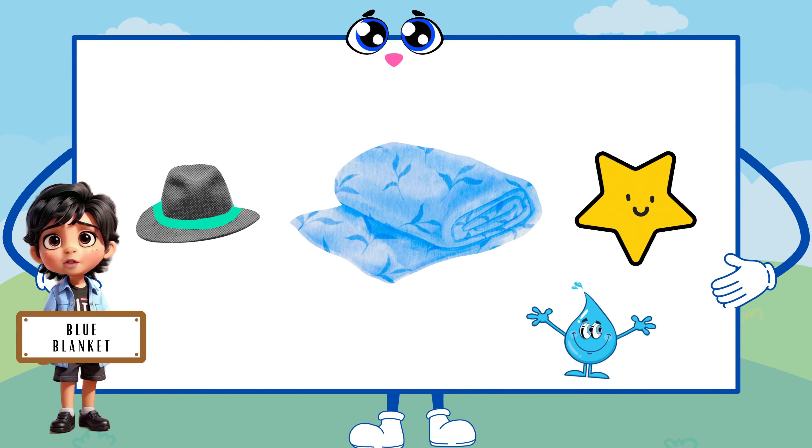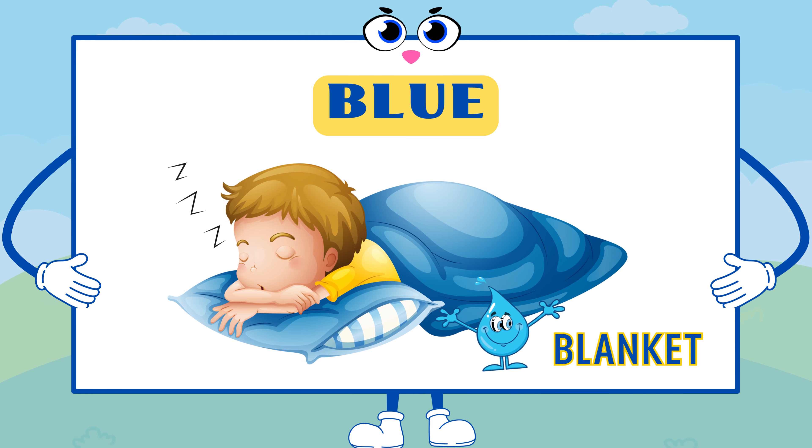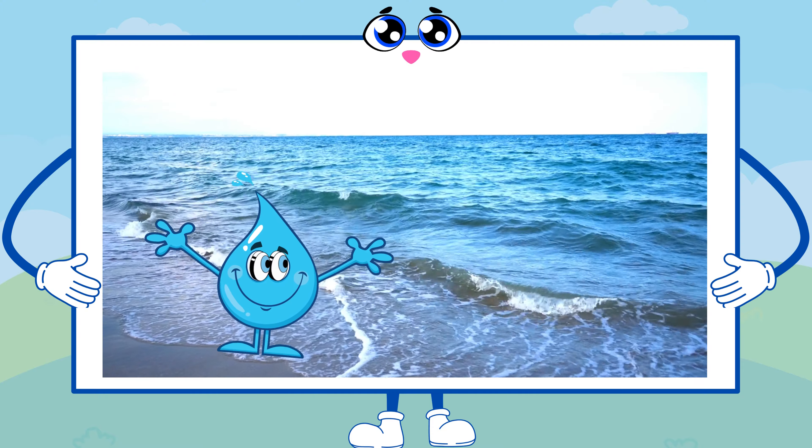I see a blue blanket. Nice choice! Blue wraps us in a cozy embrace. The blue blanket is like the calming waves of the ocean.